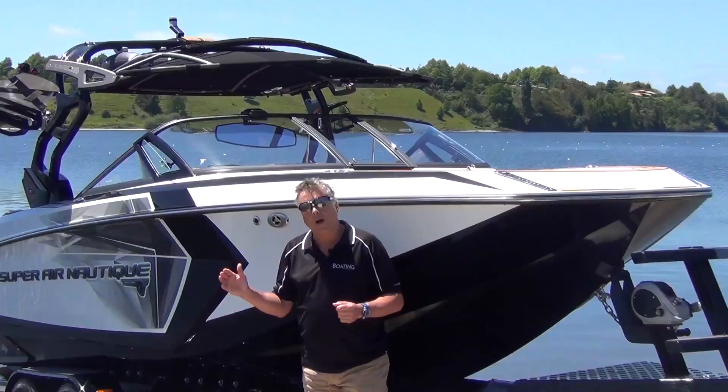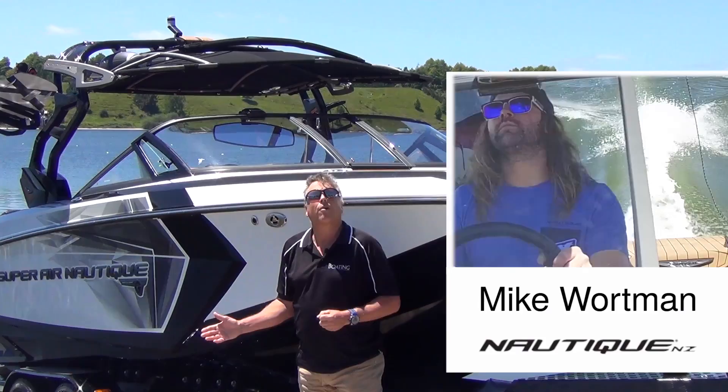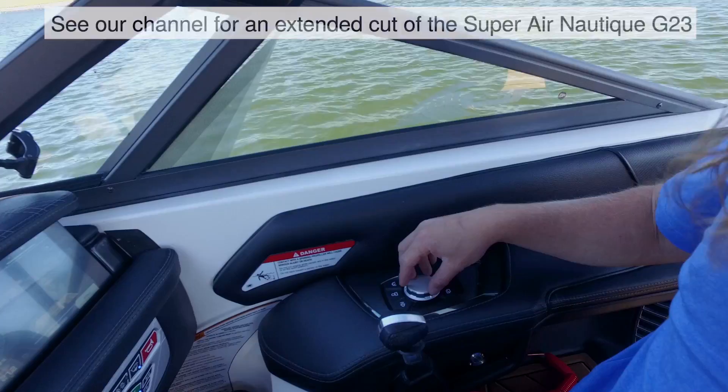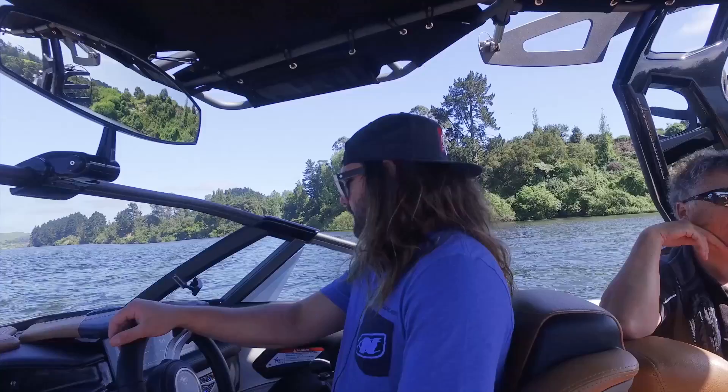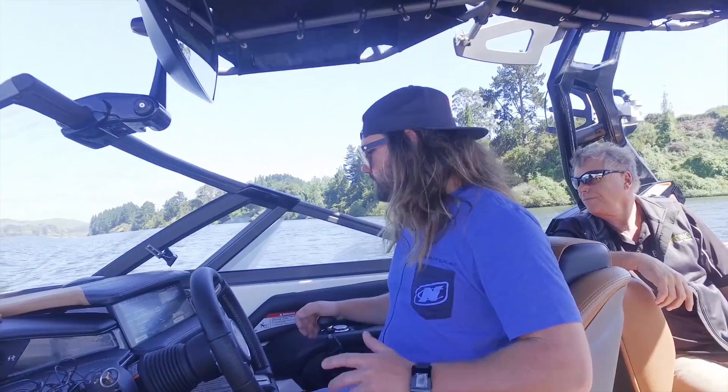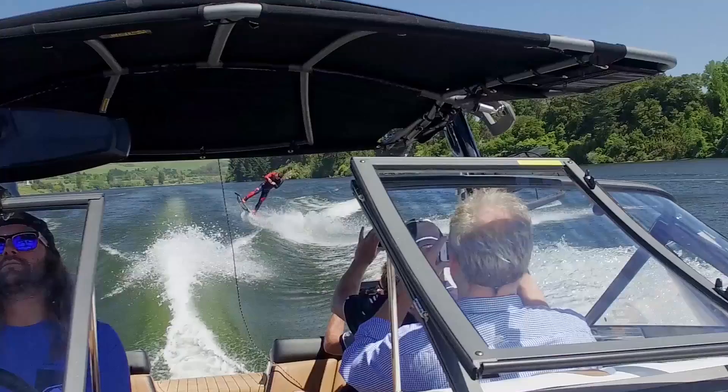This is Mike from Norteke Boats. He knows everything there is to know about this vessel. In the Norteke G23, the screen is a touch screen but it can also be driven by what we call the encoder, which is a scroll-type system. We've got three ballast tanks: the belly tank, the port tank in the rear locker, and the starboard tank. The Norteke G23 holds 1,350 kilos of ballast, all on the floor so you don't compromise any storage space in the lockers.